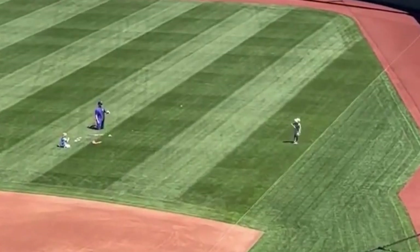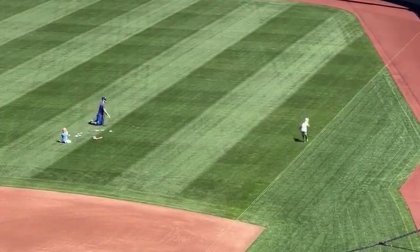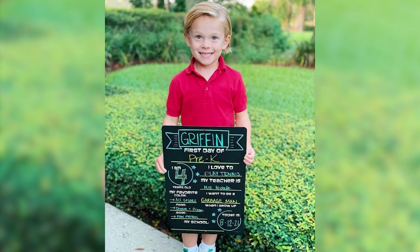And now, my Pitching Ninja Moment of Zen. What could be more Zen-like than Zach Greinke playing catch with his son on an off day? I also love that his son doesn't want to grow up to be a baseball player.